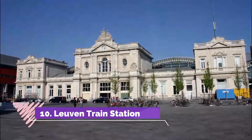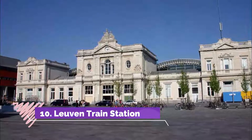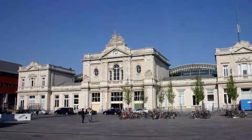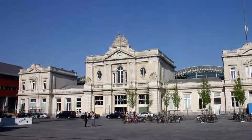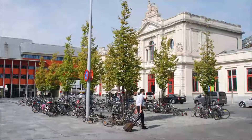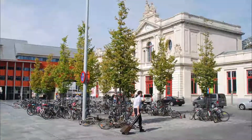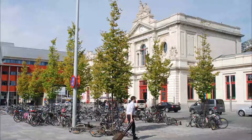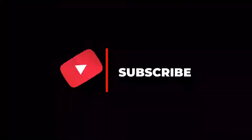Number ten: Leuven Train Station. It is a nice yet old station that was renovated a while ago, exposing the old glamour that was previously hidden. The platforms are covered by a large roof, although the ends are open. There is a Starbucks inside, and in front of the station as well. At the back is an underground car park.